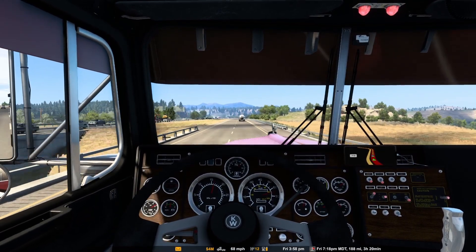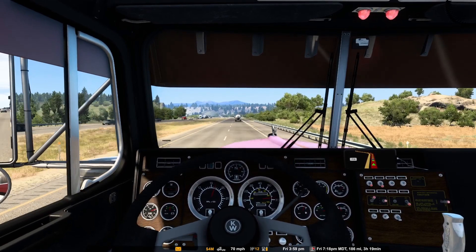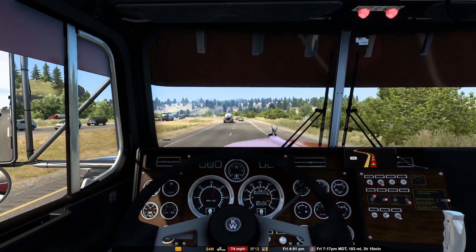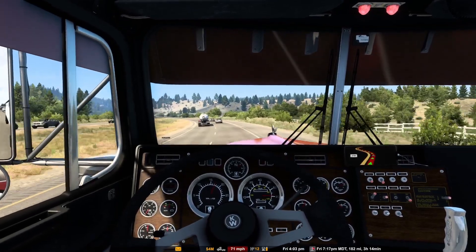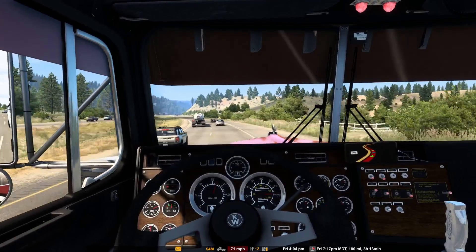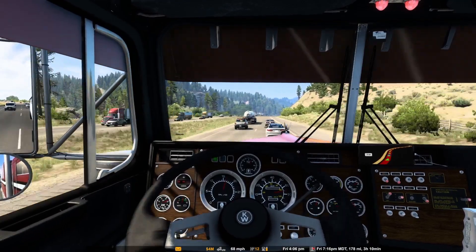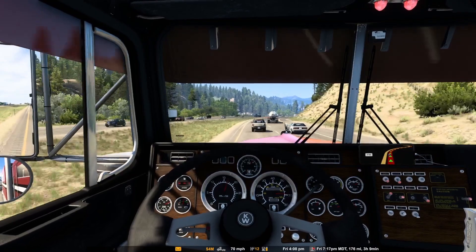If you didn't already update to 1.47, or even now the 1.48 that just came out, I highly recommend you do so. The truck physics seems to be a lot more realistic, and there's also road textures, potholes and things. It just has a whole different feel, especially with the controller vibration on.